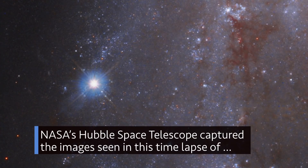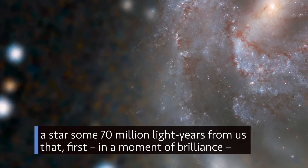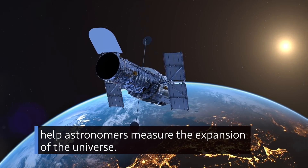NASA's Hubble Space Telescope captured images seen in a time lapse of a star some 70 million light-years from us that first, in a moment of brilliance, goes supernova, then suddenly fades into oblivion. Supernovae like these can help astronomers measure the expansion of the universe.